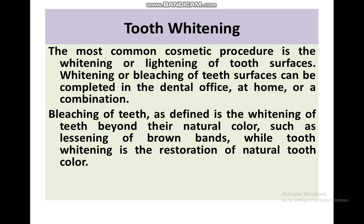Tooth whitening is the most common cosmetic procedure. It involves the whitening or lightening of the teeth surface.